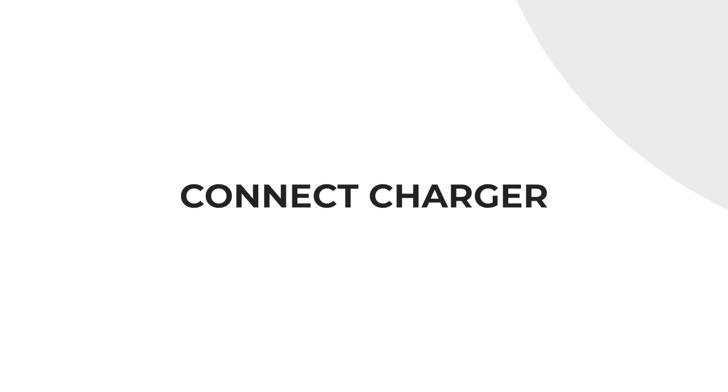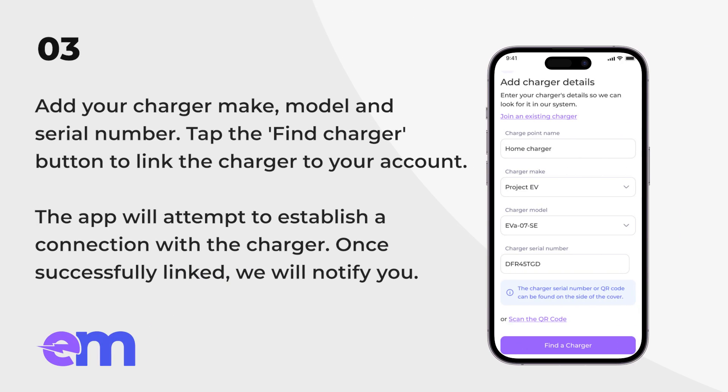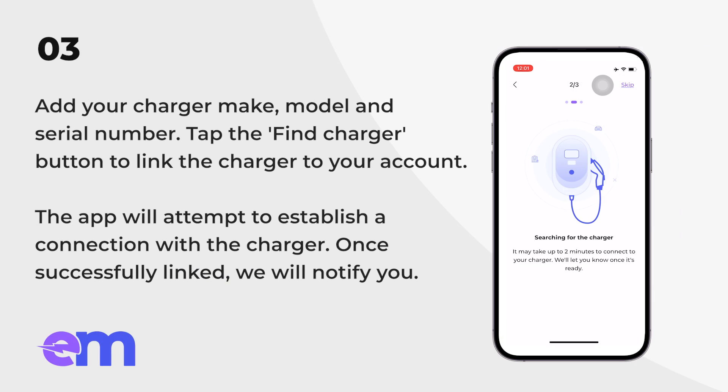Connect charger. You can connect your charger by adding your charger make, model, and serial number. Tap the find charger button to link the charger to your account. The app will attempt to establish a connection with the charger, and once successfully linked, we will notify you.